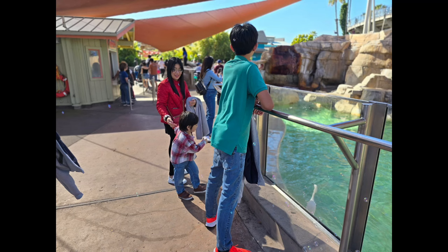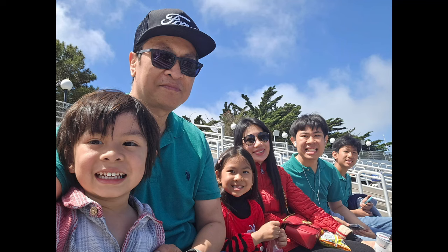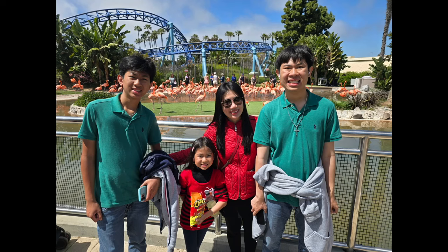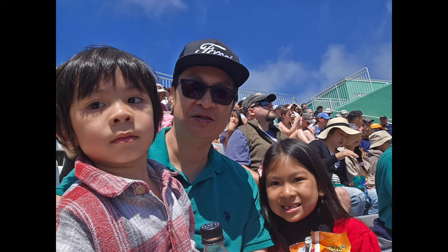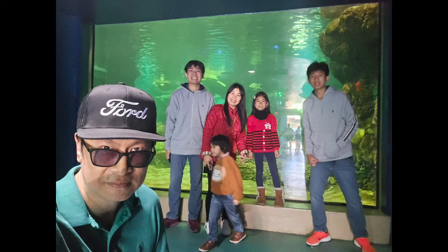So is it worth going to SeaWorld? The answer is yes. These are the pictures and memories that last a lifetime. It was really great to see the kids so excited, and that makes my day as a dad. If you're looking for some fun, SeaWorld is definitely worth it. Let me know what you think — thanks for watching!